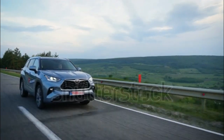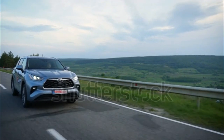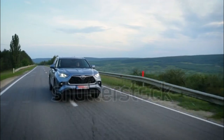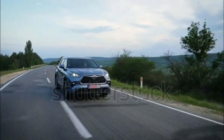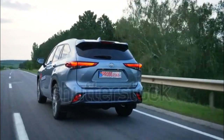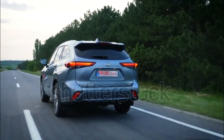Towing capacity for the vehicle is listed at 5,000 pounds. The Highlander hybrid returns, but this time as a four- and not six-cylinder model. With the reduction in overall system power to 243 horsepower, the new model has a smaller price premium and much better fuel economy.